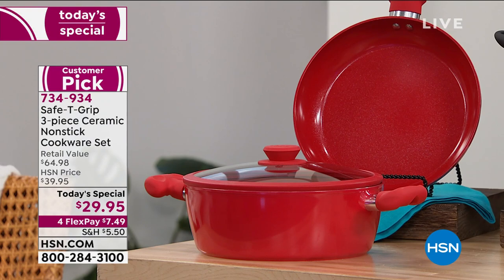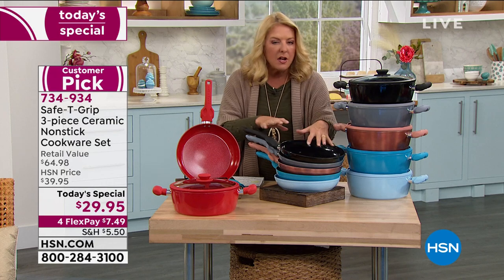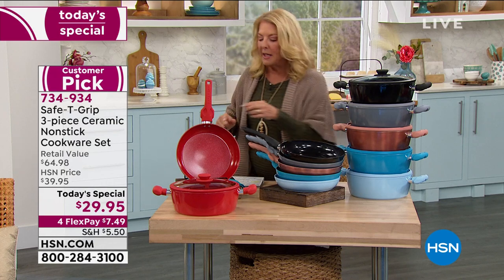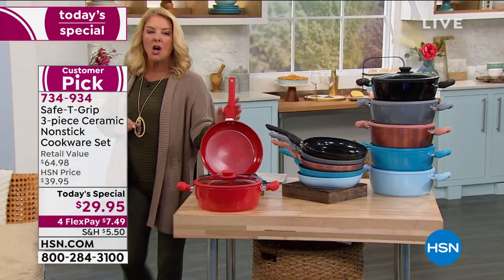What they have created is an exclusive line you can only get here at HSN. They give us these amazing deals. We'll get into the nonstick, we'll get into the lightweight, the durability, but the whole concept really surrounds what you're seeing here on the handle.